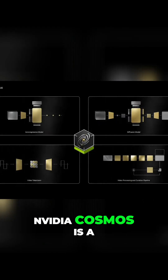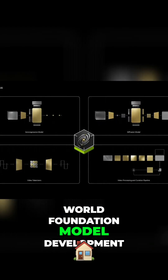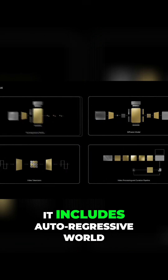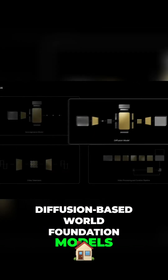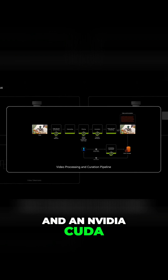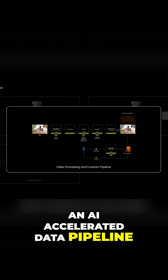NVIDIA Cosmos is a world foundation model development platform to advance physical AI. It includes auto-regressive world foundation models, diffusion-based world foundation models, advanced tokenizers, and an NVIDIA CUDA AI-accelerated data pipeline.